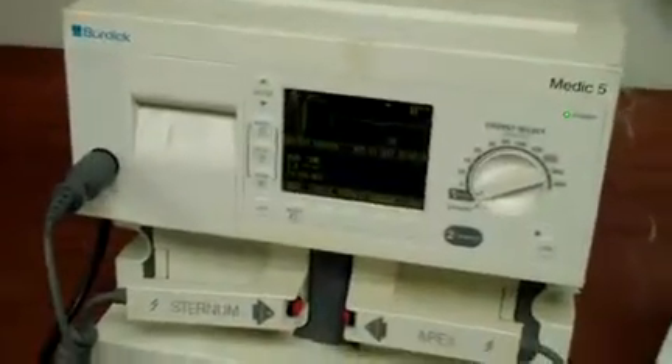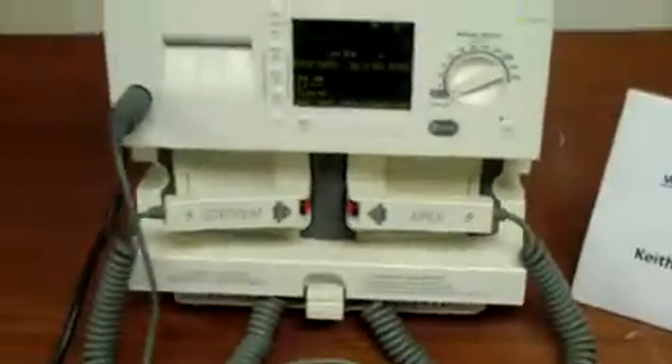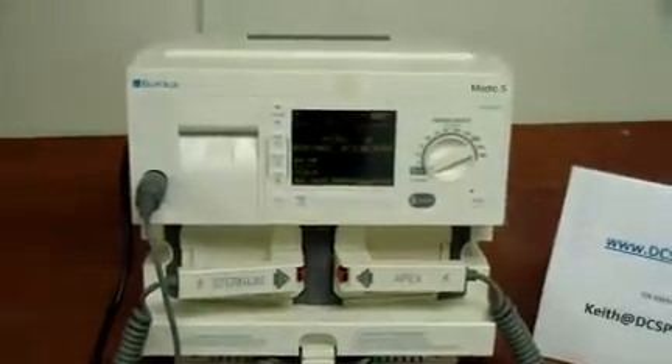It is unfortunately out of printer paper and I don't have any extra. It's the Burdick Medic 5.